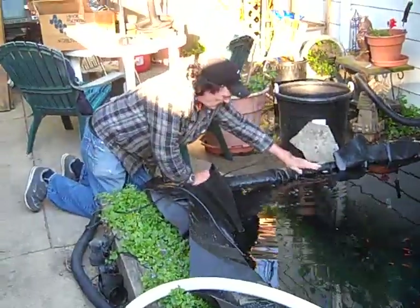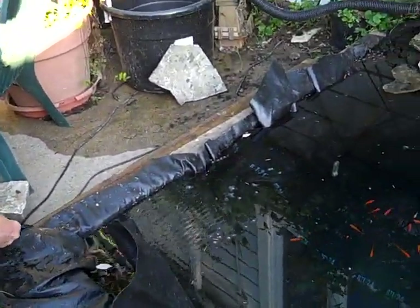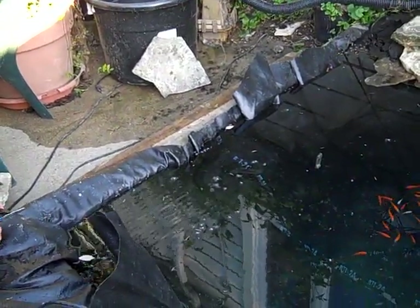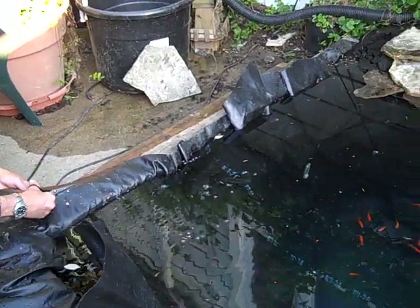I screwed up again. I should have pulled this up right here — this is popping out. We'll make it alright, let's see what happens. Even if it just barely stays up under there, it'll stay up under there. It should be fine.